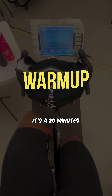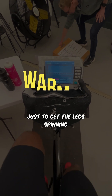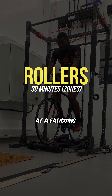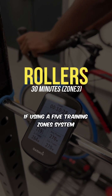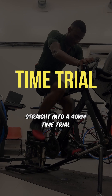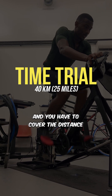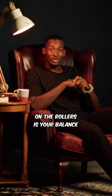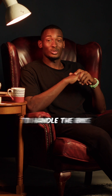Now on to the test protocol. It's a 20-minute warm-up at a very low intensity just to get the legs spinning. Then you do 30 minutes on rollers where you have to balance at a fatiguing but non-exhaustive power — that's around zone 3 if you're using a 5 training zone system. And then you go straight into a 40-kilometer time trial on an ERG, self-paced, and you have to cover the distance as quickly as possible.